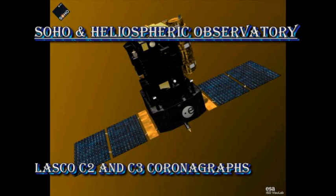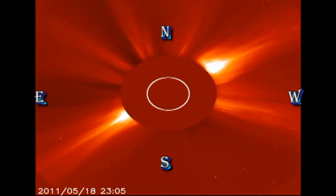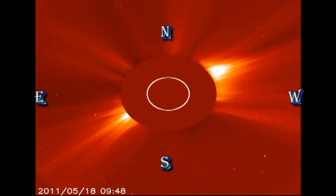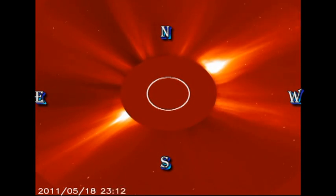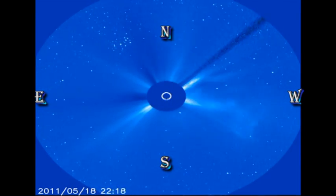Finally, let's see if those filament eruptions caused a coronal mass ejection. For that, we turn to the Solar and Heliospheric Observatory's LASCO coronagraphs. In the smaller C2 field of view, we can see that there are at least two major events off of the east limb. In the larger field of view, you just see the first of those events sticking up above the occulting disk.